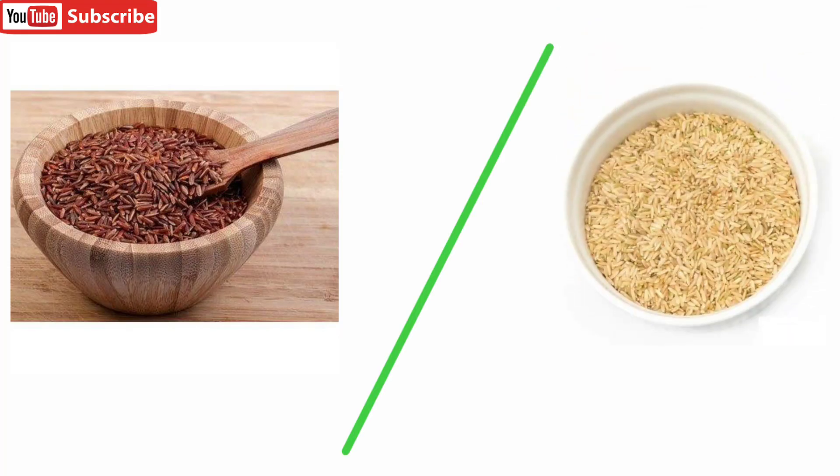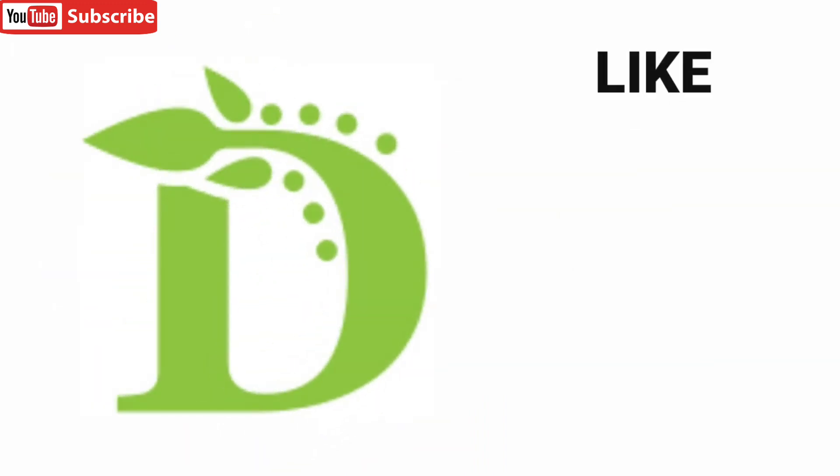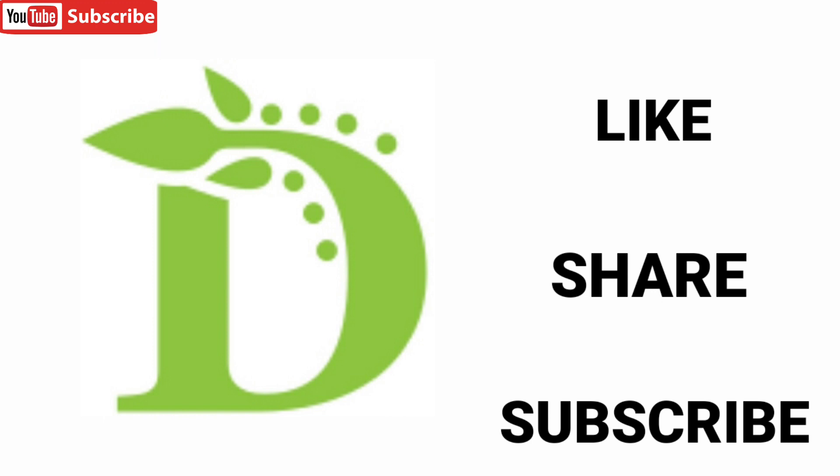Otherwise, you can opt for semi-brown rice for day-to-day use. Thanks for watching our video — please do like, share, and subscribe. Hit the bell icon to stay updated, and see you in the next episode.